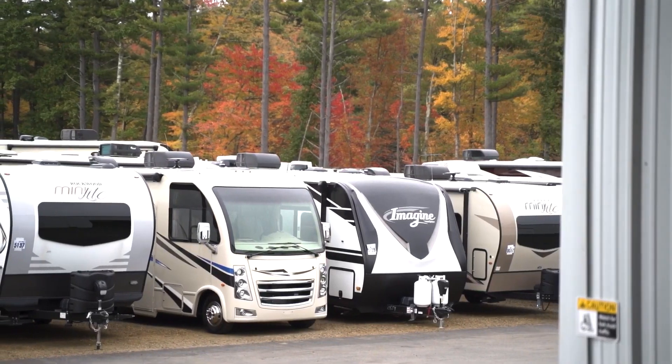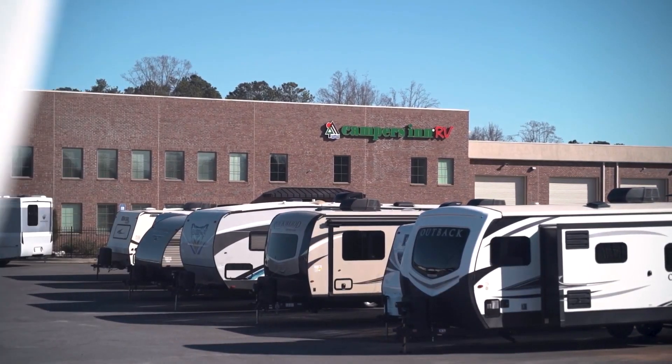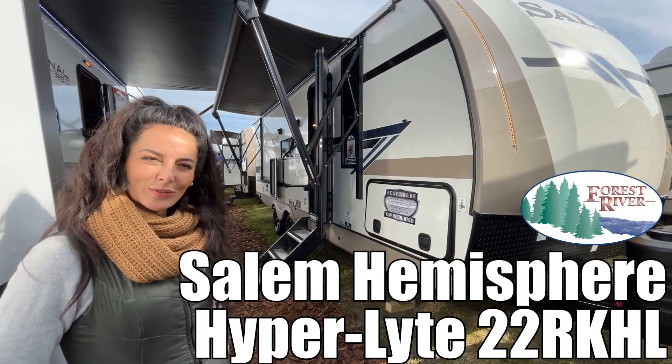Here's another great RV from America's number one family operated RV dealer, Campers Inn RV, the RVers trusted resource. Hey guys, I'm Brianna and today we're looking at the Salem Hemisphere Hyperlite by Forest River. Let's go check it out.